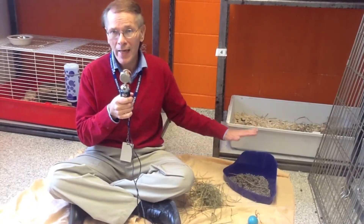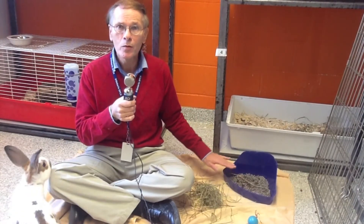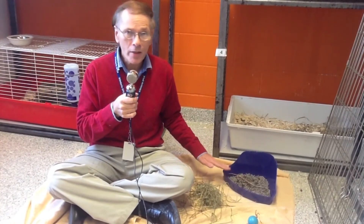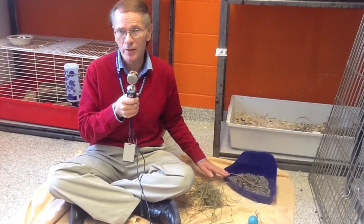Provide your rabbit with a small cat litter box with low sides and no top. Use unscented recycled paper as litter — there are several commercially available brands. Do not use clay-based or clumping litter, as this may be harmful to your rabbit's respiratory system.